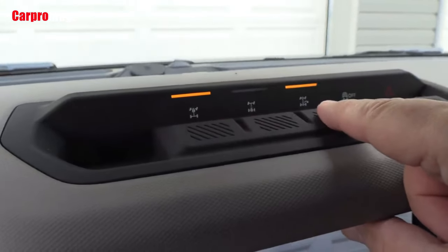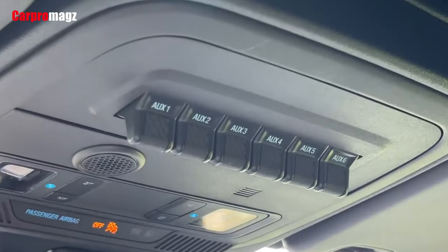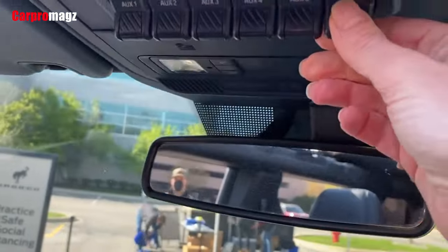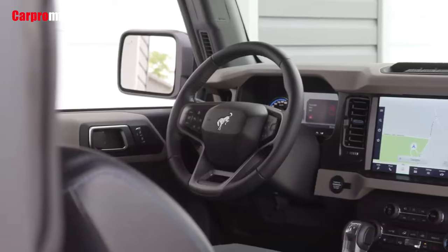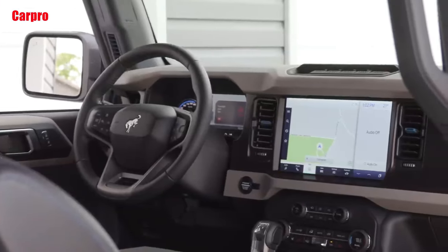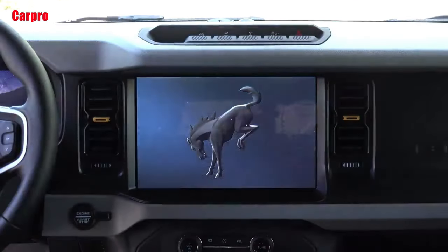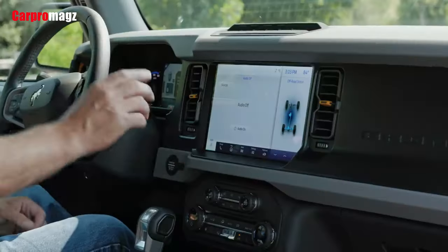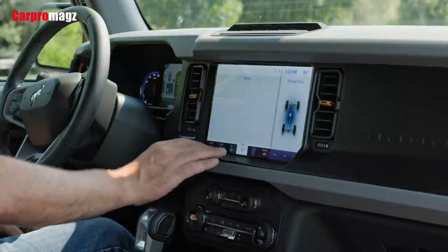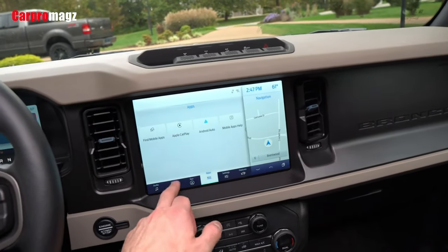Ford's latest in-dash Sync 4 software powers the 8.0 or 12.0-inch touchscreen embedded in the middle of the Bronco's dashboard. The setup allows over-the-air updates and can connect to the cloud and the user's smartphone wirelessly. The infotainment system supports Apple CarPlay, Android Auto, and a subscription-based Wi-Fi hotspot. The unit can also be upgraded with options such as built-in navigation and a more powerful Bang & Olufsen stereo.